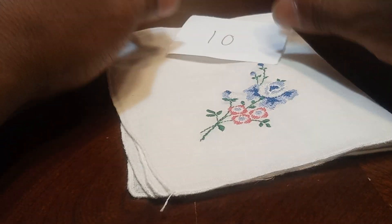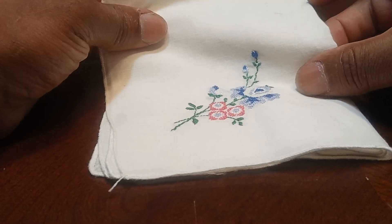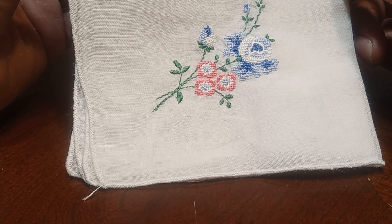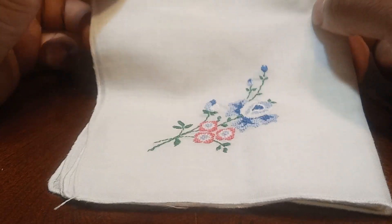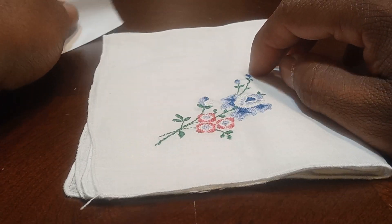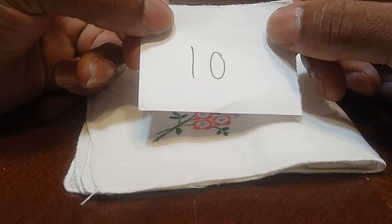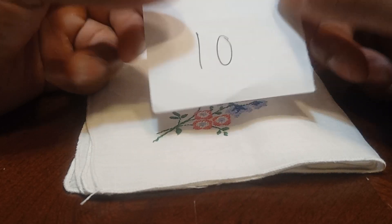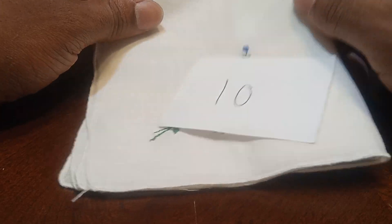Now I have this hand-embroidered pink and blue flowers on a white handkerchief. If you would like to claim this handkerchief, let's type in the number 10 and it's yours for $3.